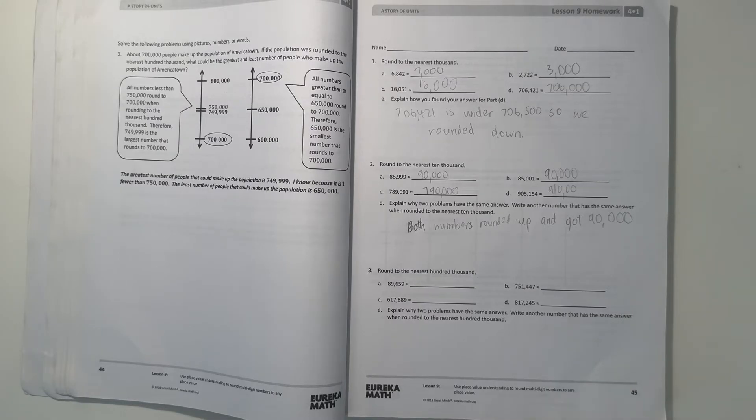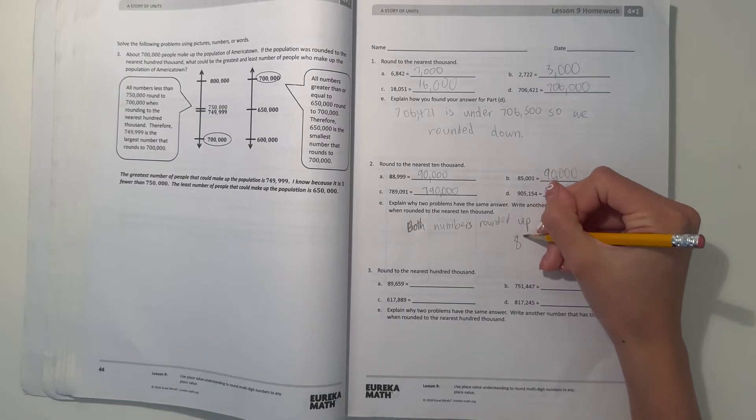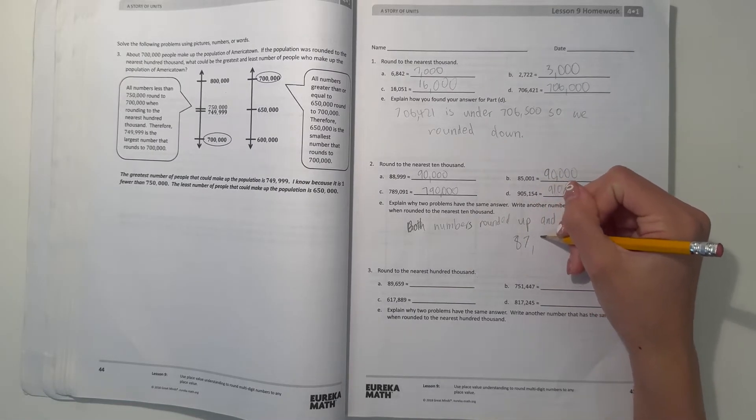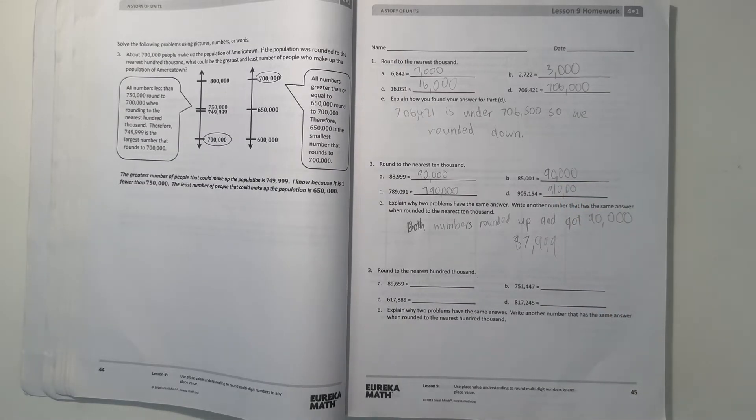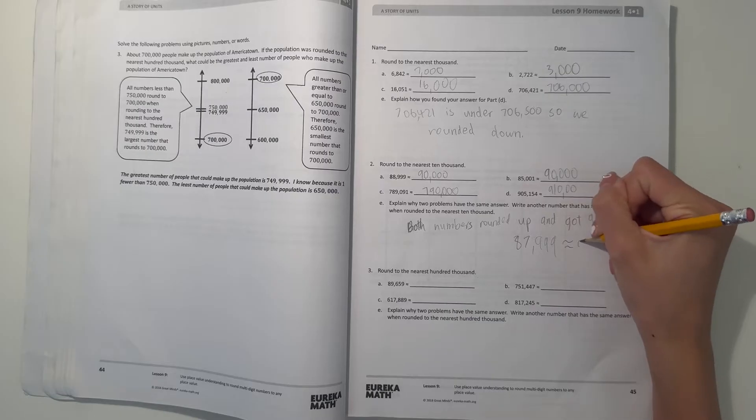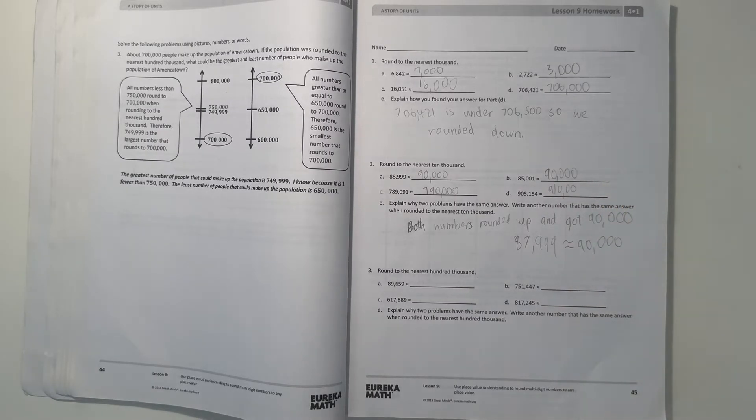So another number that could do it — it's basically any number that is greater than 85,000, since that's the midpoint, and under 90,000. So one number we could do is 87,000-something, over 999. So this number would round up to 90,000. So that's an example.